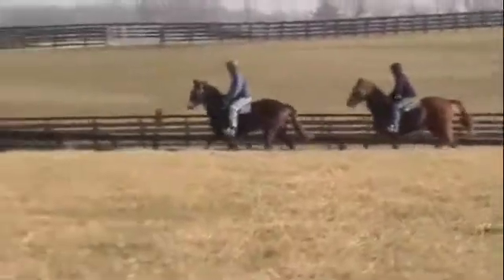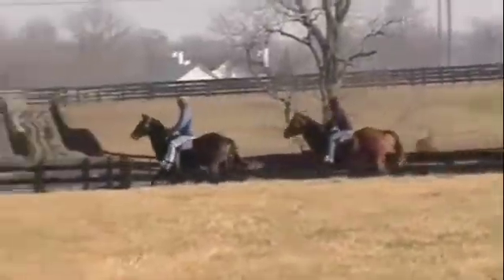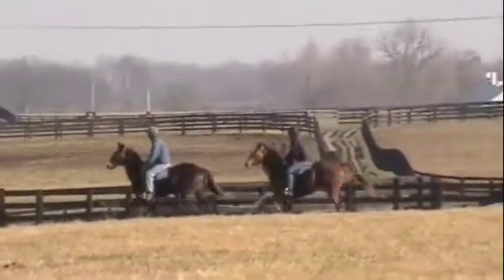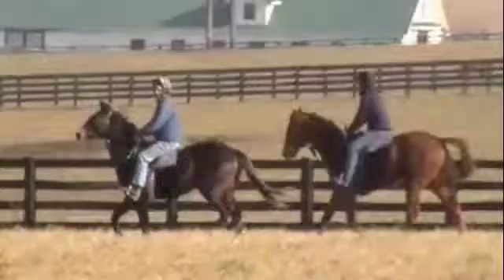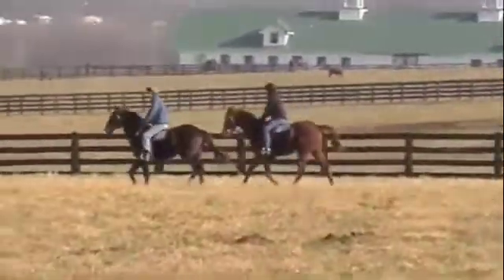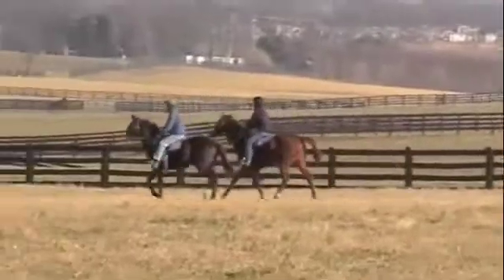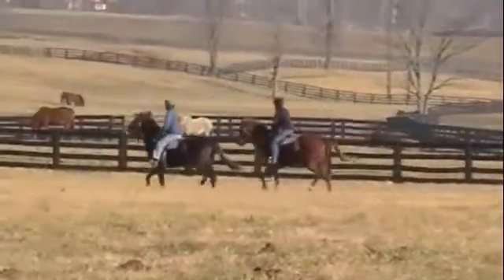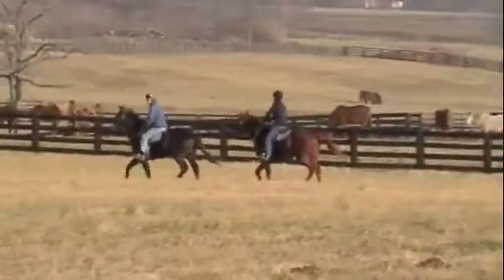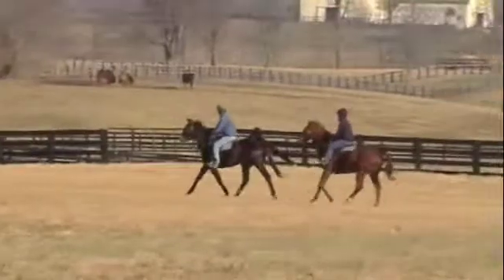Good morning. Here are two colts — in front is the Western Rush filly, I mean colt, sorry, and in back is the Kipling Flying Tassie colt. These guys are best buddies and have taken very well to their training, which is wonderful.